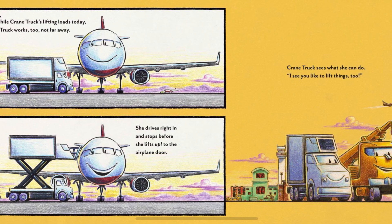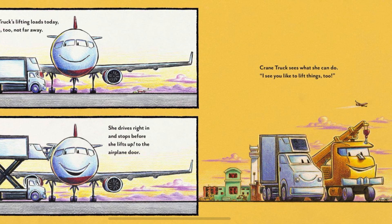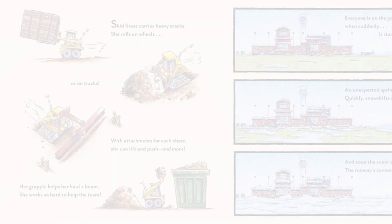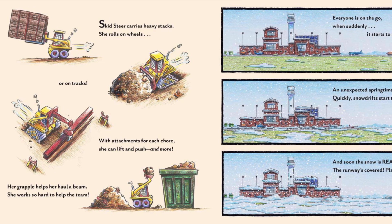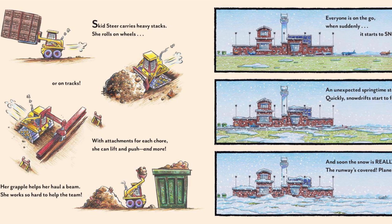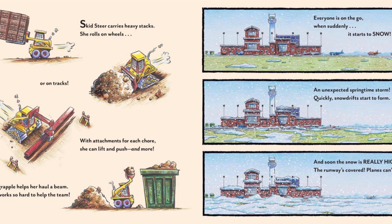She drives right in and stops before she lifts up to the airplane door. Crane truck sees what she can do. "I see you like to lift things, too." Skid steer carries heavy stacks. She rolls on wheels, or on tracks. With attachments for each chore, she can lift and push and more. Her grapple helps her haul a beam. She works so hard to help the team.